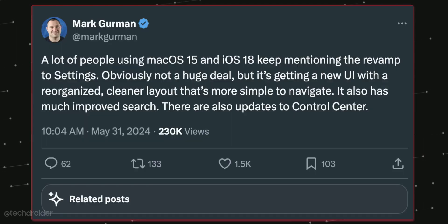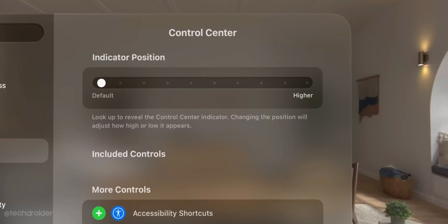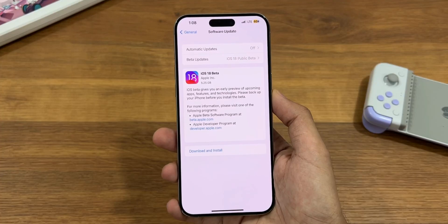Some changes to the design as well — Apple is going to take inspiration from visionOS to redesign the Control Center, Settings, and system interface. So all in all, massive changes are coming with iOS 18.